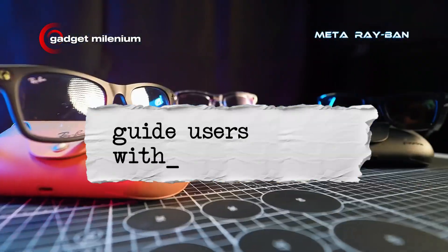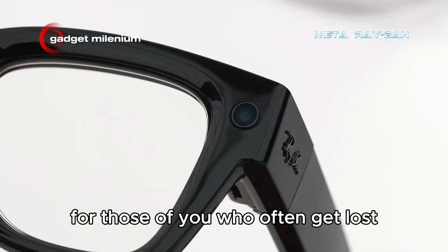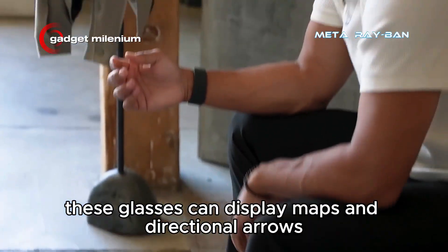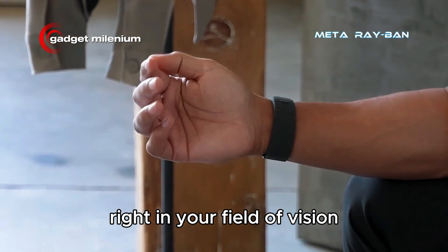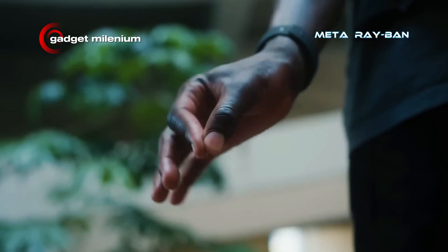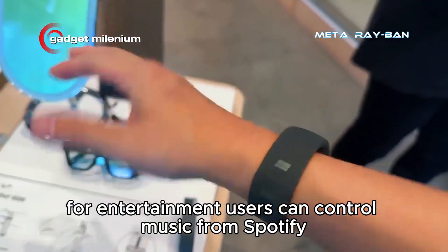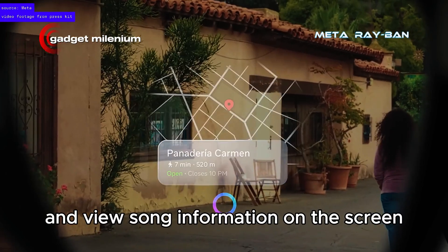Guide users with intuitive maps. For those who often get lost, the walking navigation feature in these glasses will be very helpful. The glasses can display maps and directional arrows right in your field of vision, and these arrows can even rotate to follow the direction of your head movements, making them very intuitive to follow when exploring a new city. For entertainment, users can control music from Spotify and view song information on the screen.